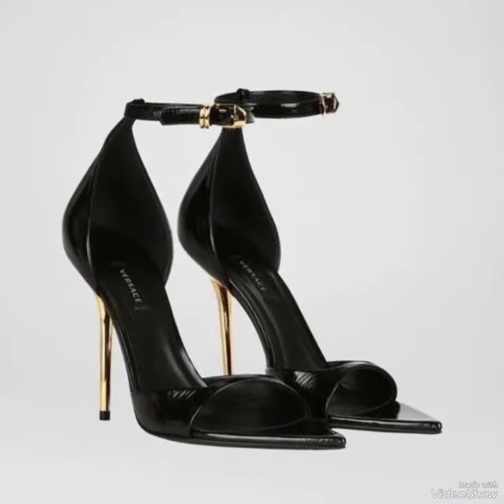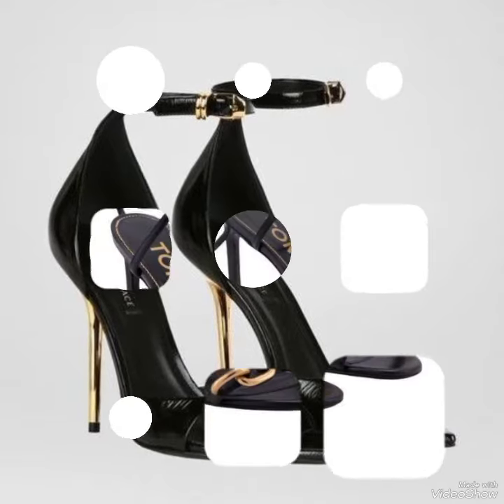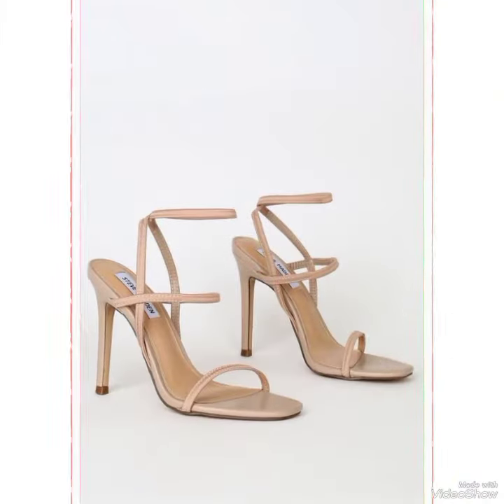All these designs and styles are introduced for yourself — make them part of your wardrobe and you will definitely like it. Your outfit will perfectly match with these designs.